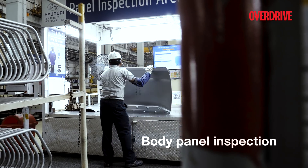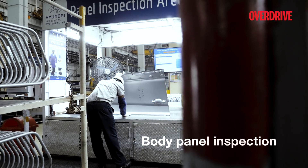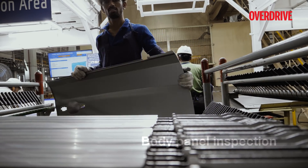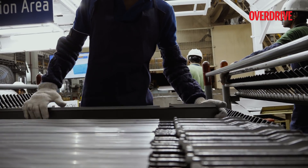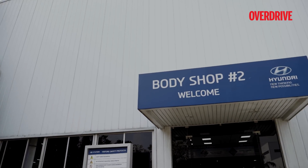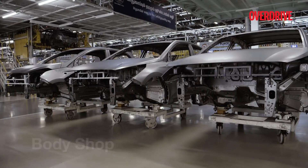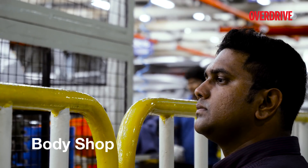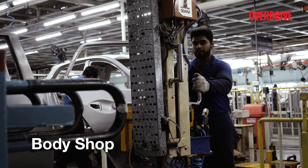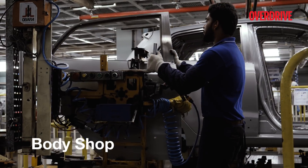After the stamping process, one out of every 50 body panels is checked for quality compliance before being stacked in the storage area. From the press shop, these body panels are transferred to the body shop, where they are fused together to form the body of the car. There are multi-tier conveyor belts that carry various body parts, such as the door subframe, car floor, and roof, into the robotic assembly area.